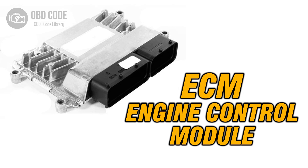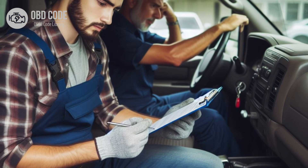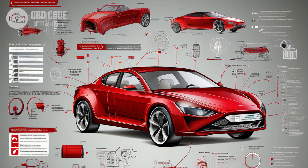5. If the wiring, connectors, and glow plug are in good condition but the code persists, it may indicate a fault in the ECM or PCM. In this case, the module may need to be replaced or reprogrammed by a qualified technician. 6. After any repairs are made, clear the trouble codes and perform a test drive to verify that the issue has been resolved. If the code returns, further diagnosis may be necessary to identify the underlying problem. 7. Follow manufacturer-specific diagnostic procedures outlined in the vehicle service manual to accurately diagnose and repair issues related to the glow plug circuit for cylinder 9.